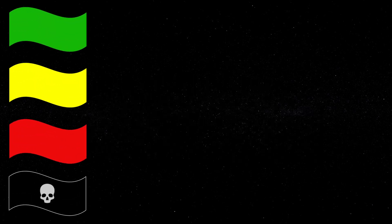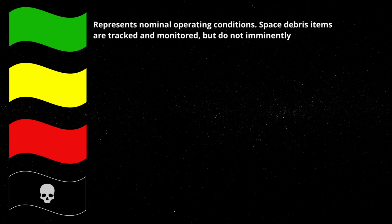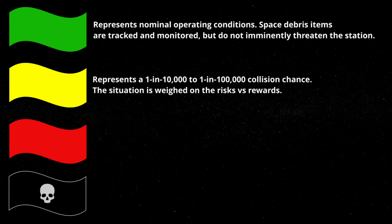These are broken up into different thresholds, beginning with the green threshold, which represents nominal operating conditions. Space debris items are tracked and monitored but do not pose an imminent threat to the station. Then there is the yellow threshold, representing a 1 in 10,000 to 1 in 100,000 collision chance. This situation is weighed on risk versus reward — for example, flight controllers must determine the balance of delaying crew operations like resupply missions versus boosting the station to a safer orbit.